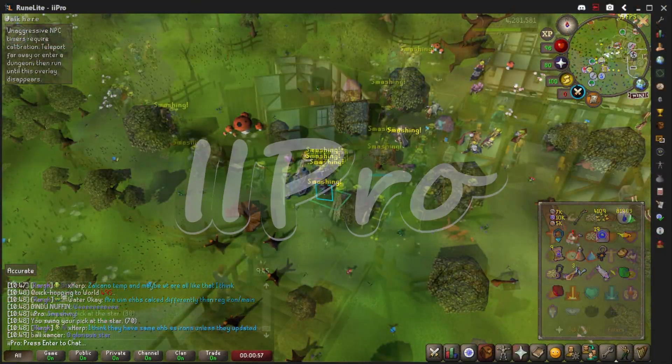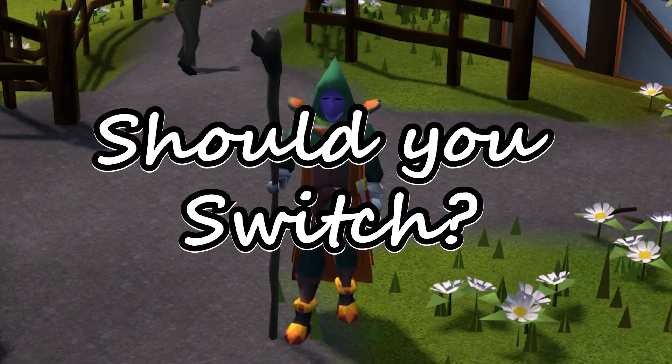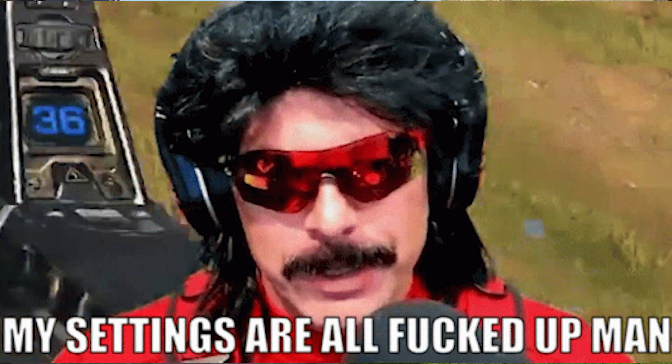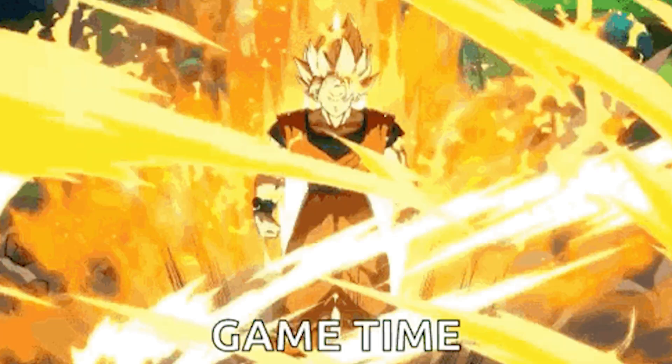Just like most of you that clicked on this video, I had my doubts about Jagex accounts. At first I thought to myself, why would I ever sign up for that? I don't want my RuneScape settings and everything else to get messed up. But little did I know about the true power of the Jagex account.